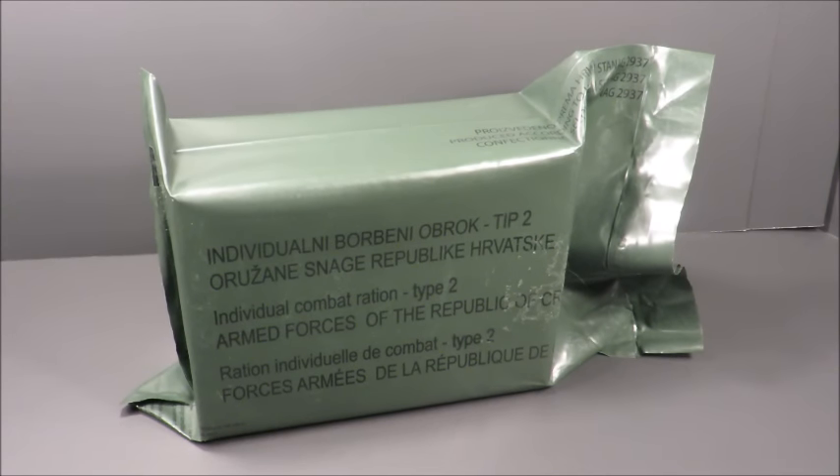This is an Armed Forces of the Republic of Croatia's Individual Combat Ration Type 2. It's a 24-hour ration that was sent in to me by Krombat Rations, another MRE reviewing channel run by some awesome dudes — Damir, Asgur, and Bison. Thanks so much, guys.